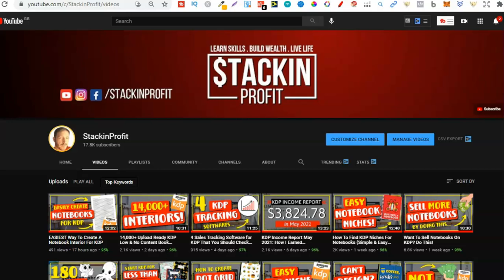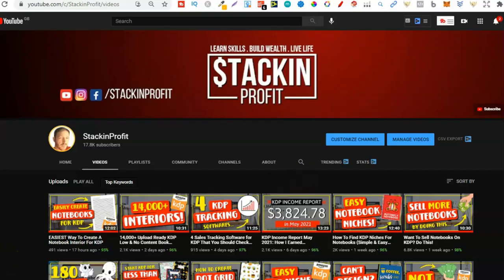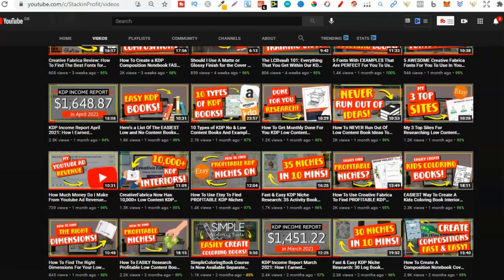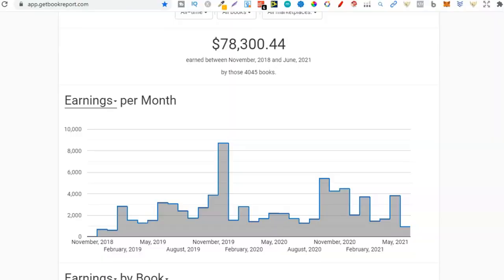What's going on stackers? In this video I'm going to be sharing with you the secret to making a thousand dollars plus per month on KDP. Welcome back to Stacking Profit — my name's Paddy, and over here we give you the tools and resources to learn, grow, and master passive income streams so that you can live a life of freedom. In this video I am going to be giving you the secret to making a thousand dollars plus per month on KDP.